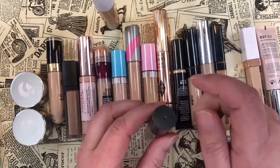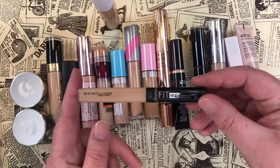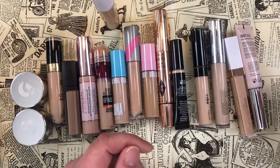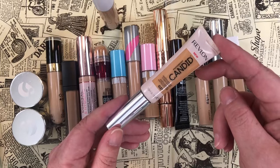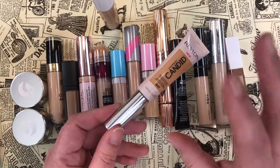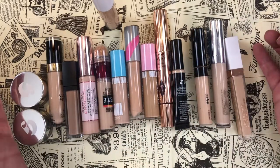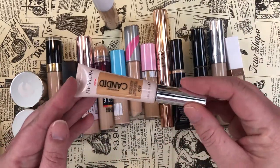I definitely want to keep my Maybelline Fit Me Concealer — hands down one of my favorite concealers of life and super cheap. Another definite keep is the Revlon Candid Concealer in shade 027 Biscuit — a beautiful concealer, probably one of my favorites discovered in 2020. Practically all of these were bought in 2020 as I was on the hunt for the great concealer.